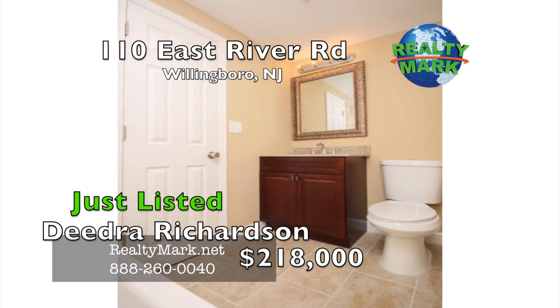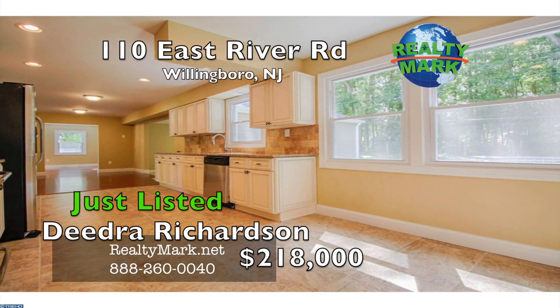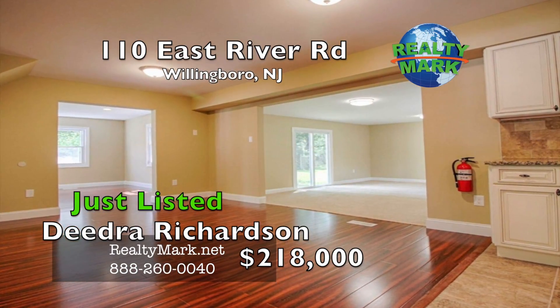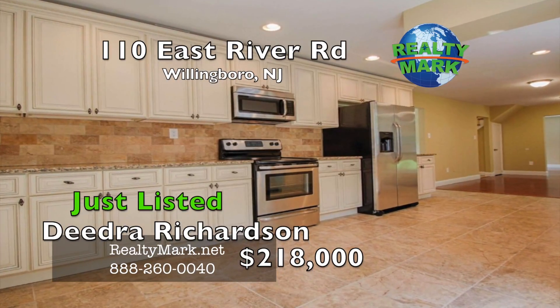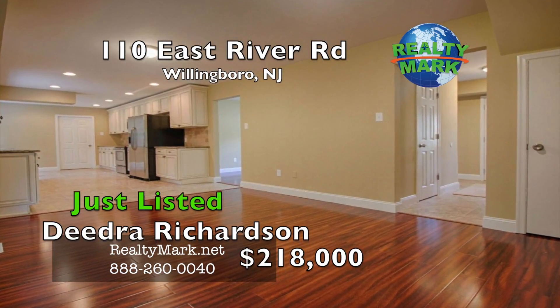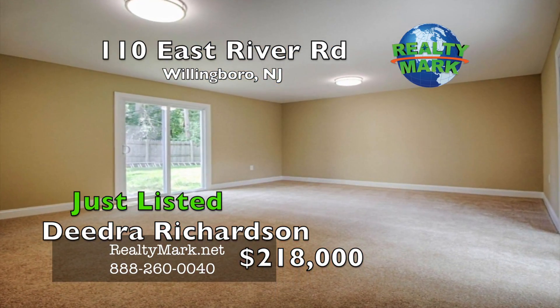Through the hallway you will find a half bath to your right. If you continue towards the back of the home, you are greeted with an enormous eating kitchen offering beautiful off-white cabinetry, tile floors and backsplash, recessed lighting, granite countertops and a stainless steel appliance package. Off the kitchen is a large family room addition with two sliding glass doors that will take you to the spacious backyard.